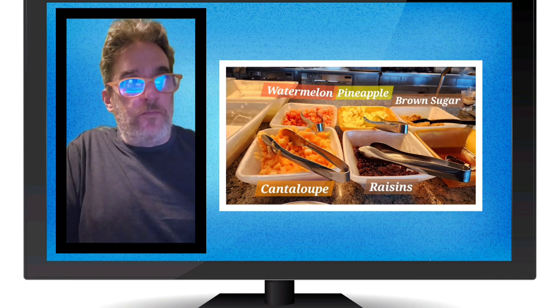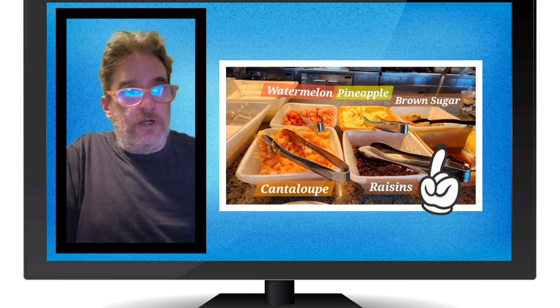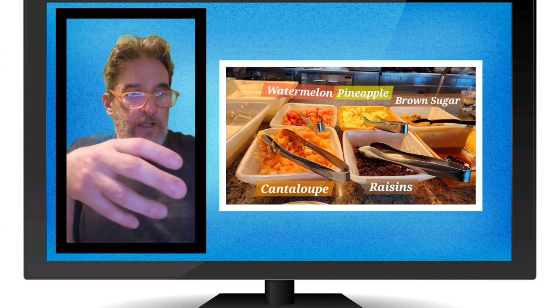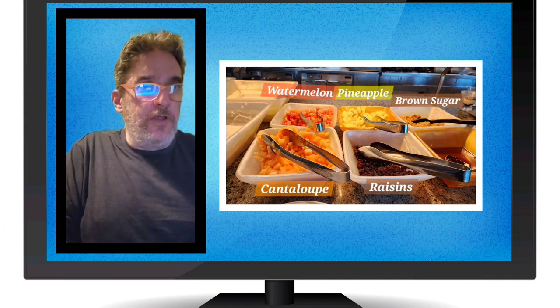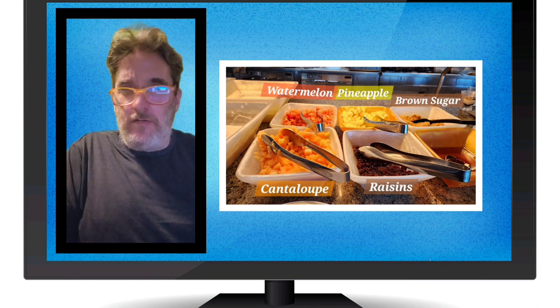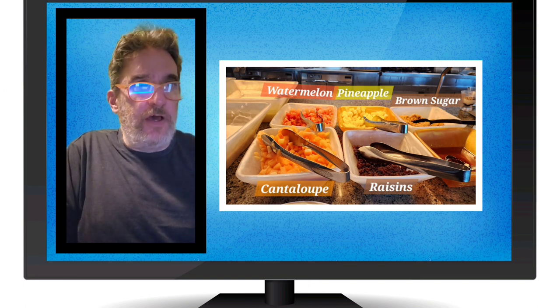They had watermelon, pineapple, cantaloupe, raisins, and brown sugar. In some sections they had it in chunks, in other sections in big pieces. They usually had fruit not only every day but I think every meal — breakfast, lunch, and dinner. I wouldn't swear by it, but it was readily available.